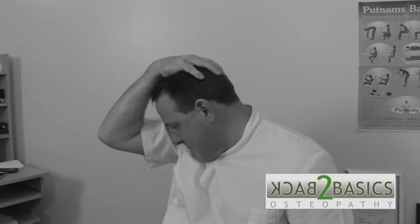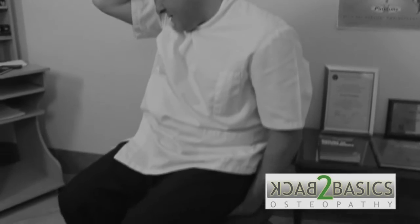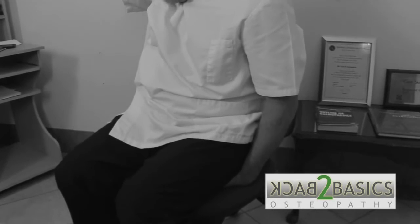Come back off, repeat that for a second time, come back off, and repeat it a third time. That will help alleviate any of the symptoms you get from tension in the neck and into the head. Of course, if you do have persistent headaches, please see your GP.